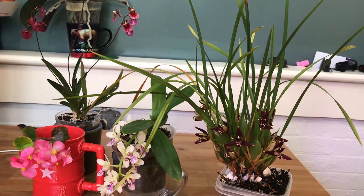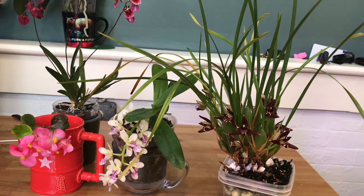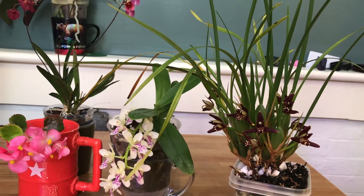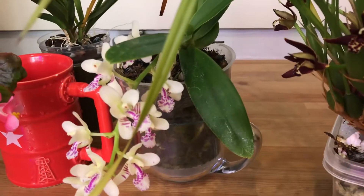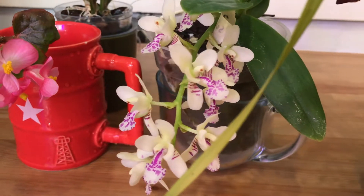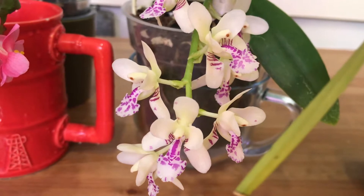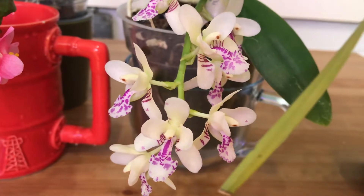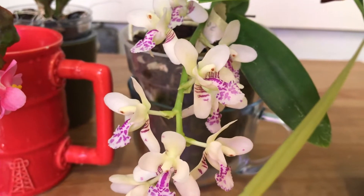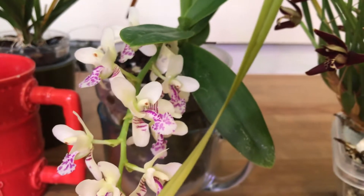Hello everybody! I'm here to describe what I currently have in bloom, and it makes my whole kitchen smell like coconut lemon pie. It really does, and it kind of makes me hungry because, you know, thinking about it, I would think coconut and lemon would not really go together, but now that I'm smelling it, I'm actually craving something that has lemon and coconut in it.